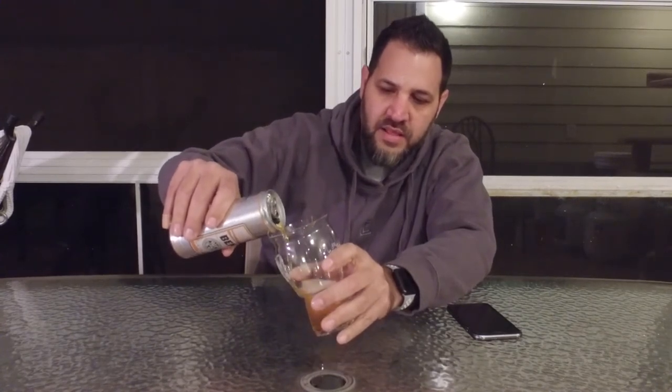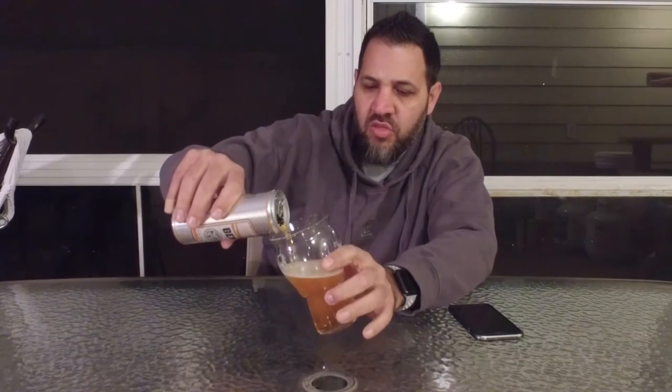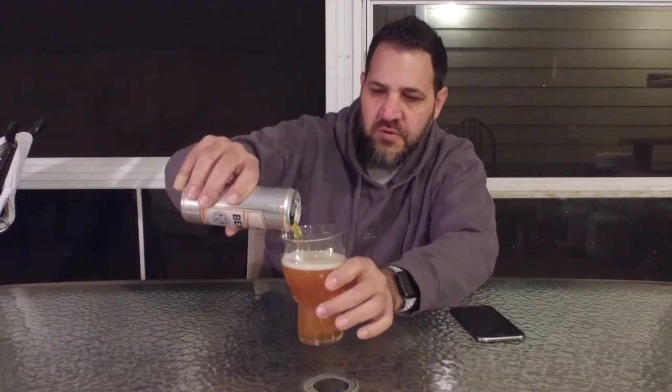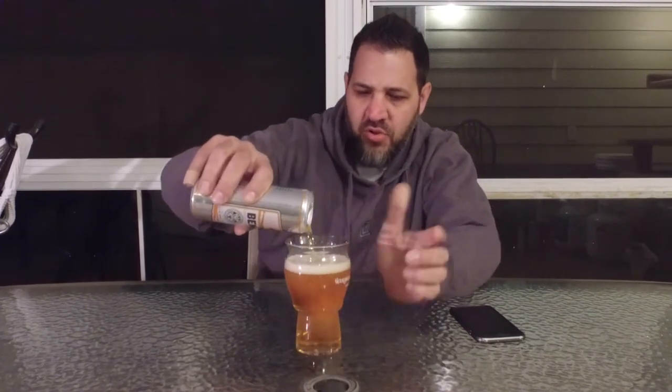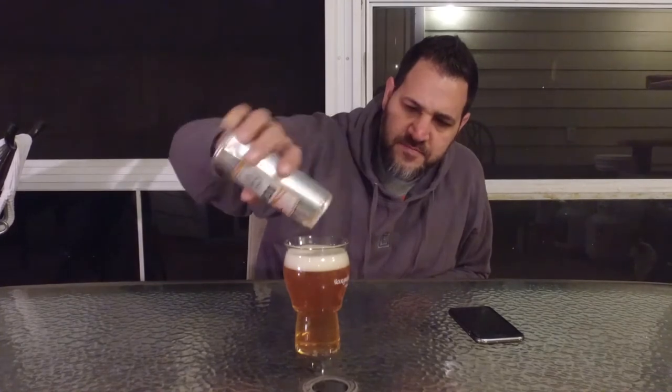Very tangerine smelling right off the bat. Light pour, minimal head. Nice golden orangey color — not quite amber, it's a little more golden than that, like a strawberry blondish color maybe.